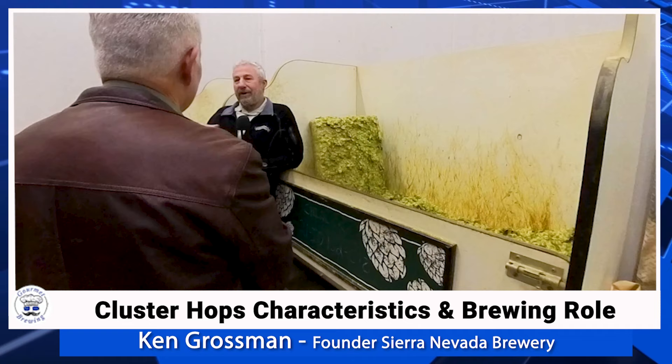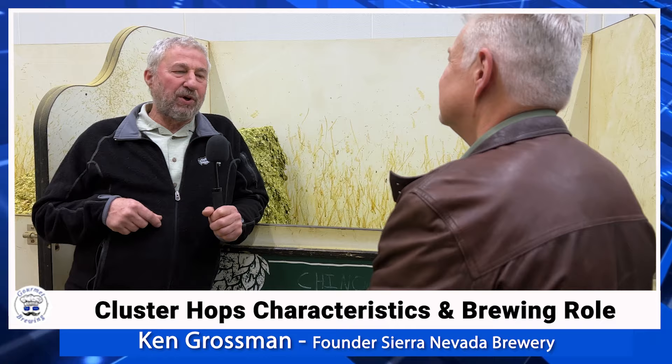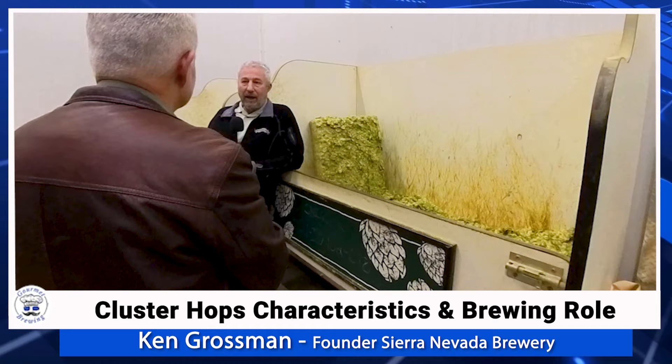That almost puts them in a utilitarian role. They were 6% to 8% alpha — moderate, by today's standards low, but moderate for a bittering hop back then. American hops were typically cheaper than European hops, although Europeans also had a history of growing alpha hops.